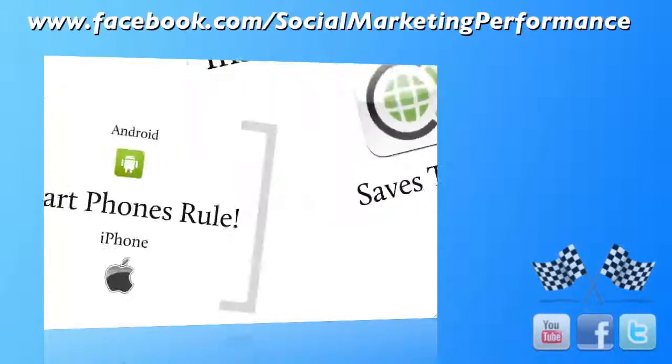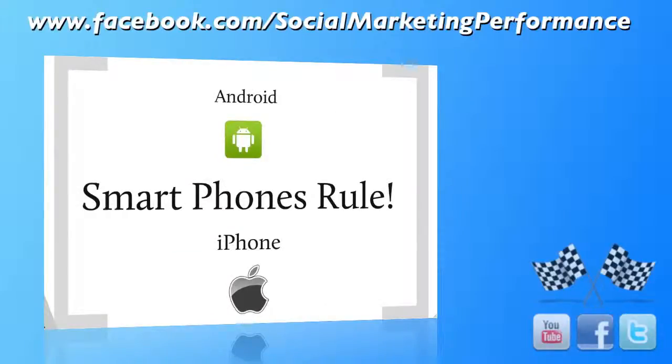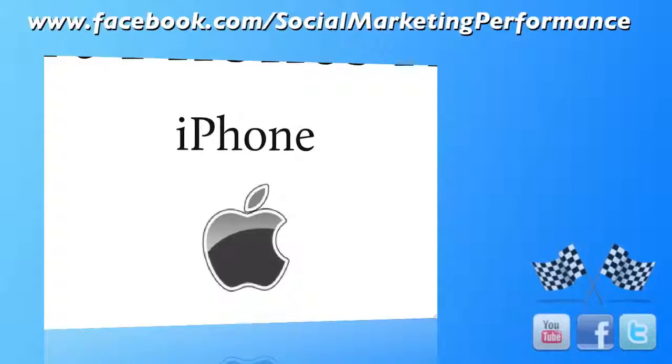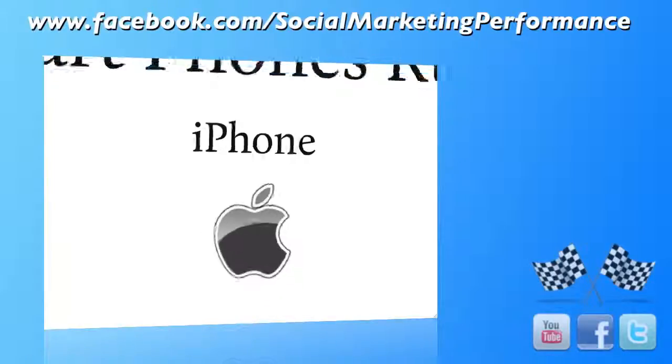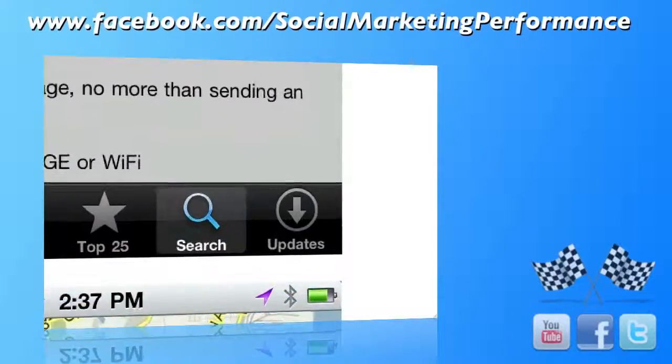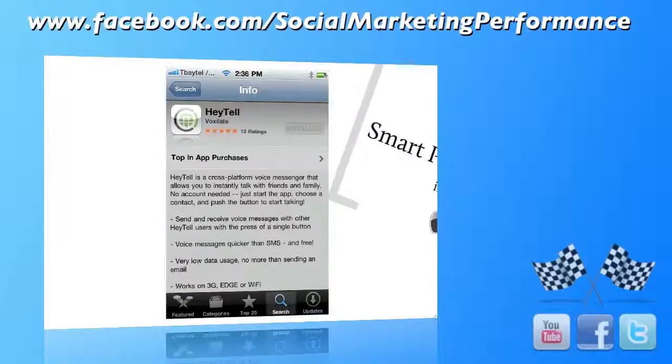It's a smartphone app, and since I am an iPhone user, I'm going to show you how to get it on the iPhone. Head on over to your App Store. When you go into the search, type in Hey Tell and this window is going to come up. Install the application.